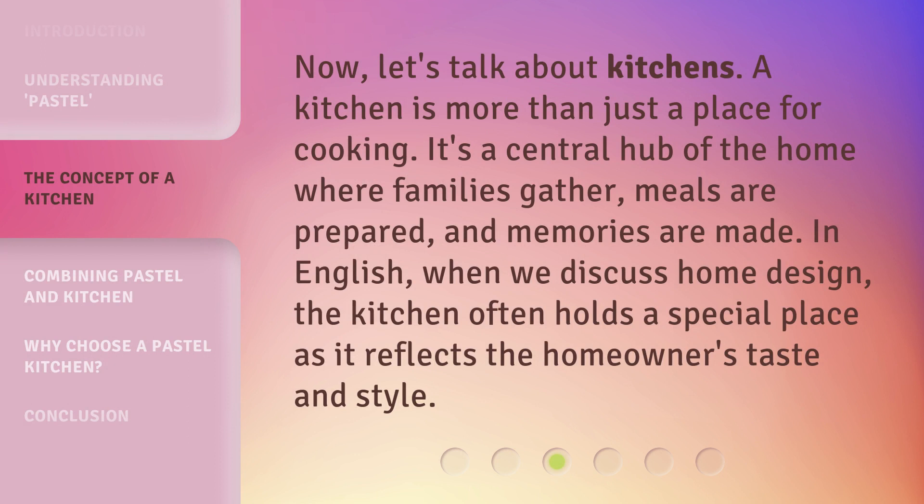Now, let's talk about kitchens. A kitchen is more than just a place for cooking. It's a central hub of the home where families gather, meals are prepared, and memories are made. In English, when we discuss home design, the kitchen often holds a special place as it reflects the homeowner's taste and style.